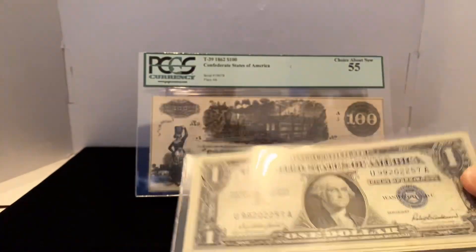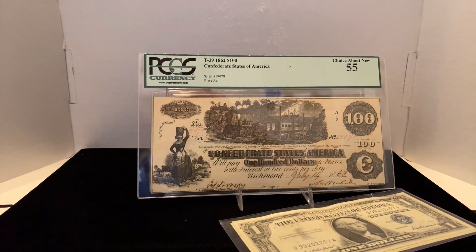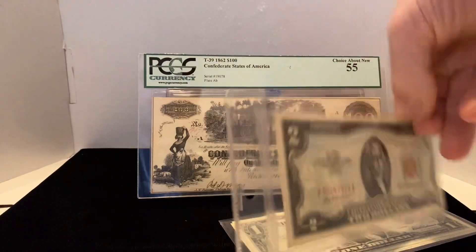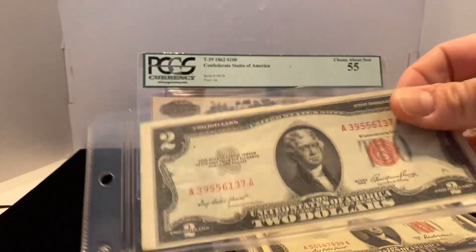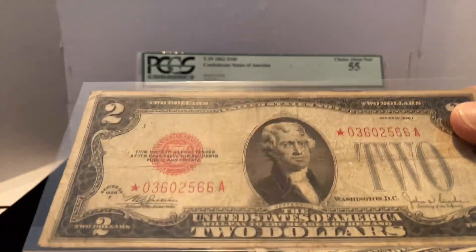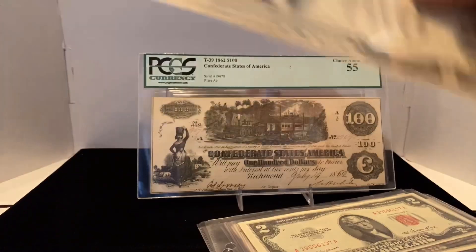I've got a couple more one-dollar silver certificates, and you've seen my two-dollar notes — I've got several different red seal two-dollar notes. Here's a star note, series of 1928, so it's a slightly better note, though not in as good condition.